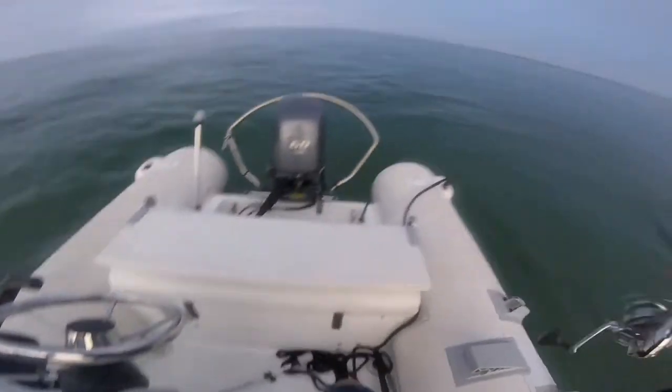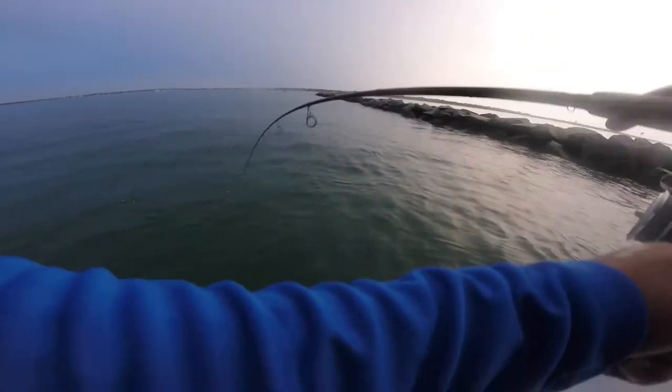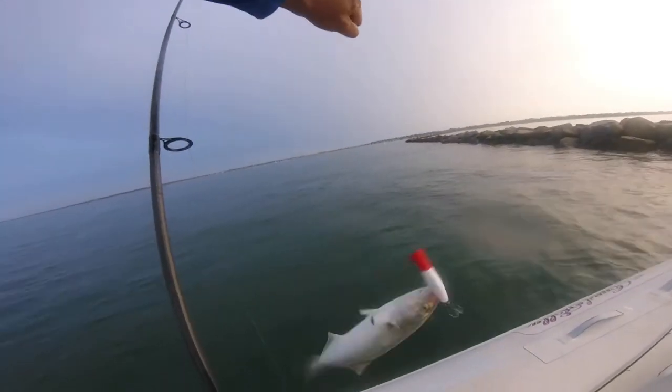Whoa, right there — holy cow! Did you guys see that? I just wanted to check my depth — that was nuts. I'm in 10 feet of water, and that guy hit it — it was a dead-stick bite, 100% dead stick. That was nuts!